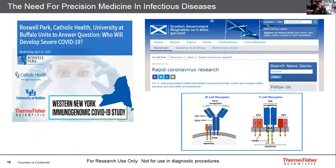I'd like to draw your attention to two studies — one in the US and one in the UK — beginning very shortly. Researchers at Roswell Park Cancer Center, Catholic Health, and University of Buffalo in partnership with Thermo Fisher have planned a research study focused on COVID-19 using TCR-BCR assays. The goal is to develop a test to potentially determine the outcome for a person exposed to COVID-19, representing the first precision medicine study in this field.